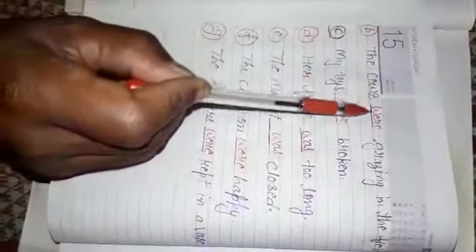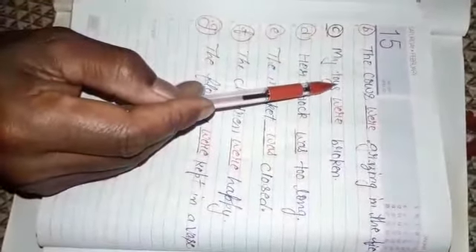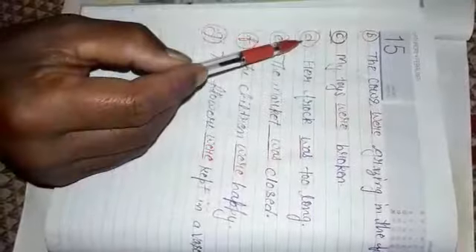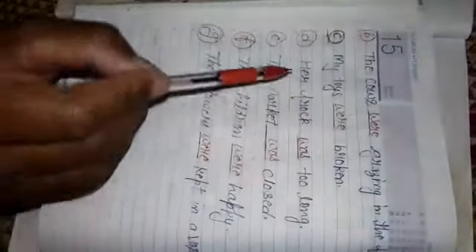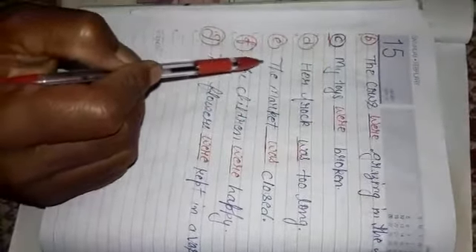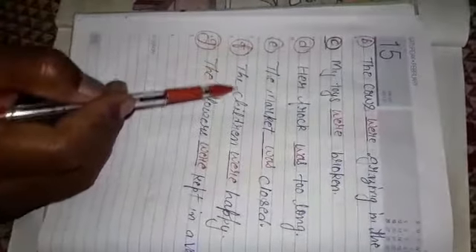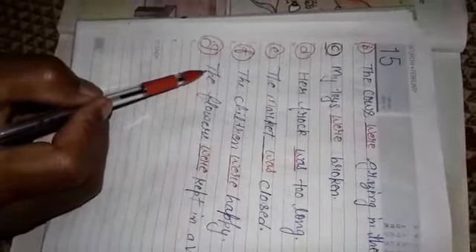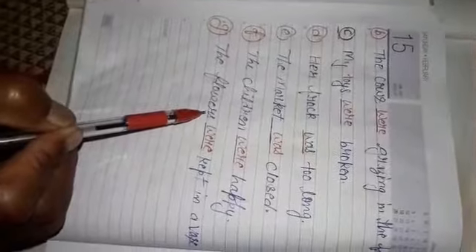Sentence C: My toys were broken — plural so we use 'were'. Sentence D: Her frock was — frock is singular so 'was'. Sentence F: Children were happy — plural so 'were'. And the last one: flowers were kept in a vase — flowers are plural so 'were'.